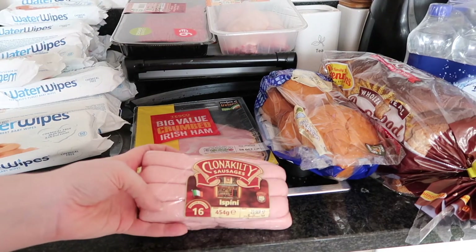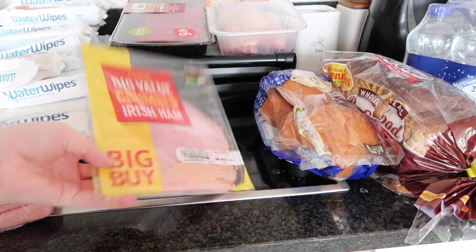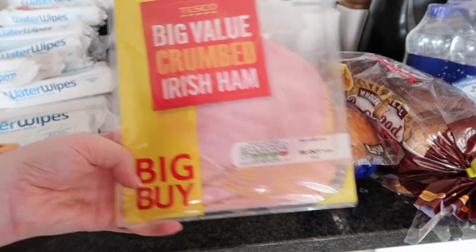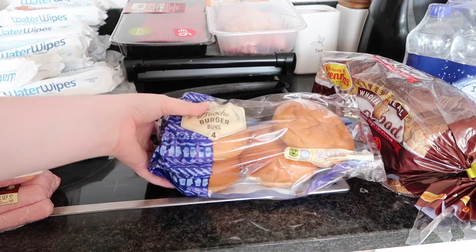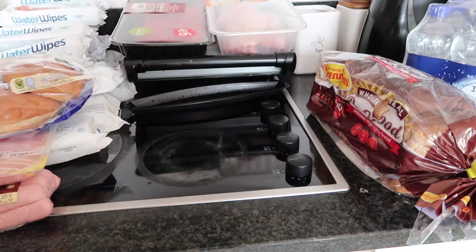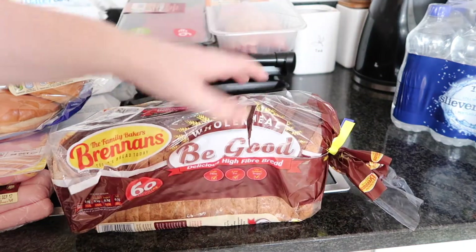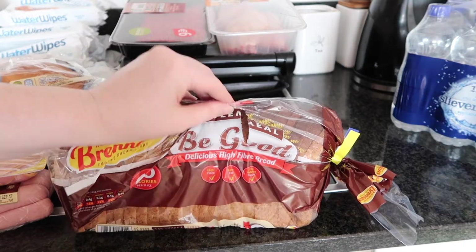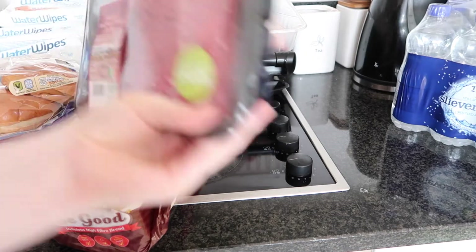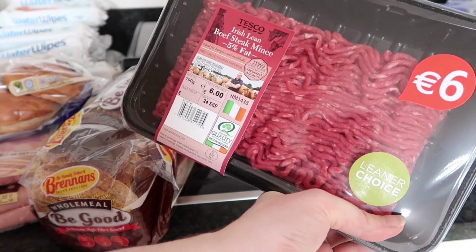We then have some Clonakilty sausages and the sausages were €3.25. We then have this thing of crumbed ham and the crumbed ham was €2.19. We then have some brioche buns and burger buns and they were €1.04. We then have Brennan's bread — I noticed it's ripped — but the bread is €1.60.